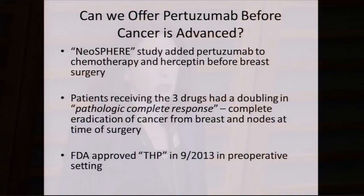Could we offer pertuzumab earlier, before cancer comes back? That question was looked at in the neoadjuvant — or preoperative — setting, where therapy is given before surgery to try to shrink the cancer. An important trial called NeoSphere gave patients regular chemotherapy and Herceptin, with half receiving pertuzumab added. Those who got the THP regimen had a significant improvement in pathologic complete response — meaning no cancer at surgery; it was completely annihilated. Based on that result, the FDA expanded approval of pertuzumab to the preoperative setting for HER2 positive breast cancer.